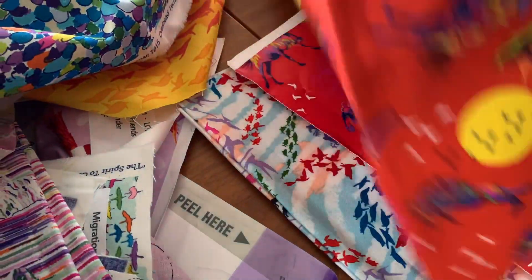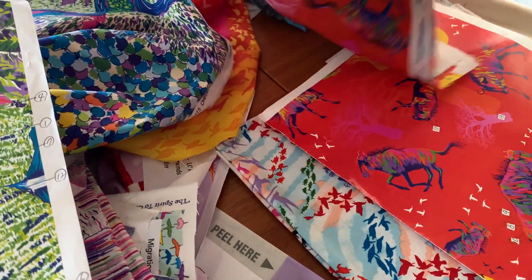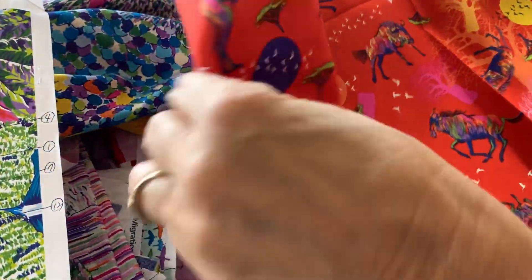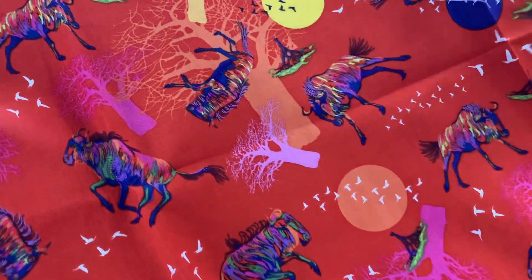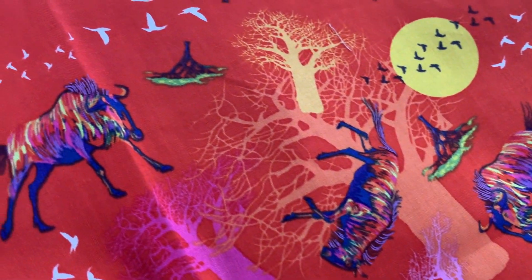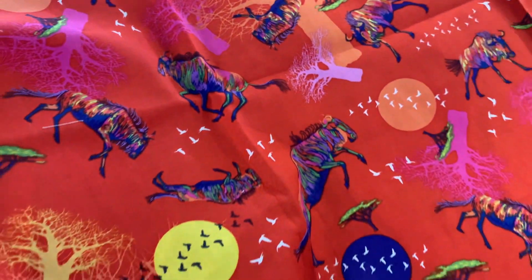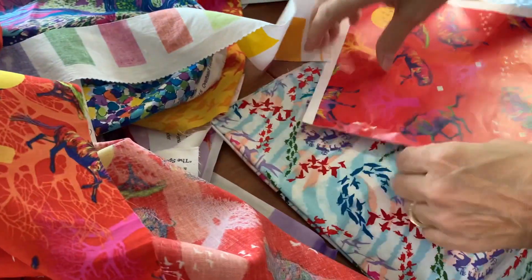And here we have some wildebeest — these are in Africa. South Africa, Kenya. The baobab tree, the acacia tree. And I did that in all different directions. This is great for fussy cutting and for fabric collage.